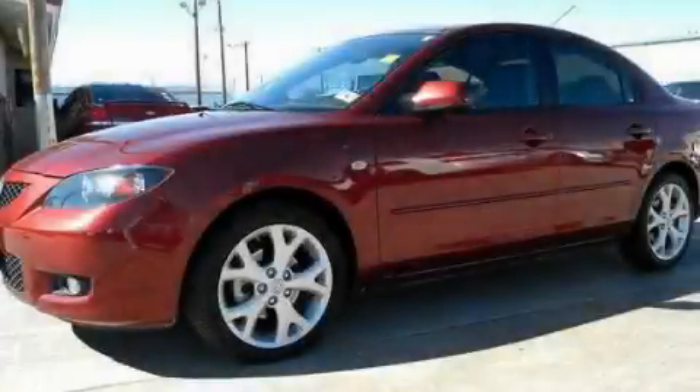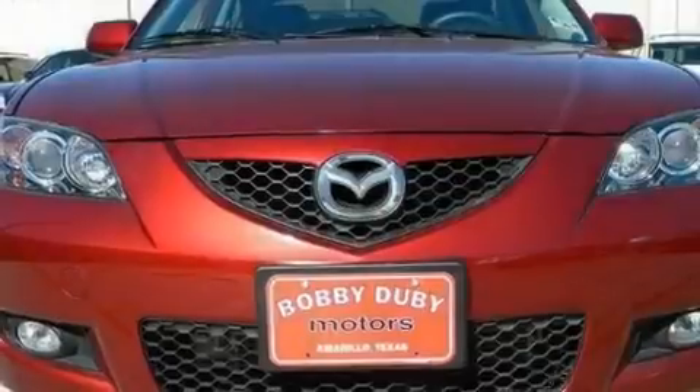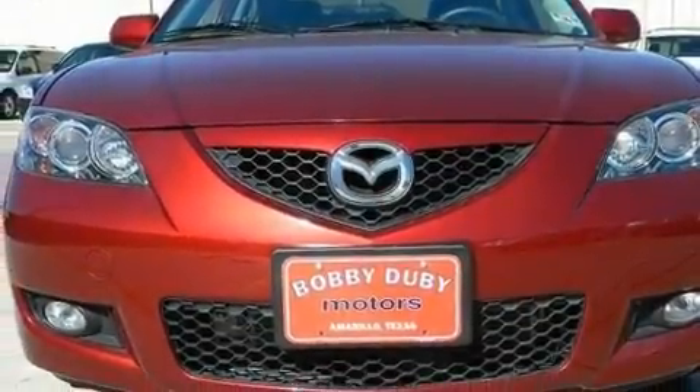This is a 2009 Mazda 3. It features a 2.3-liter four-cylinder engine and a six-speed manual transmission.